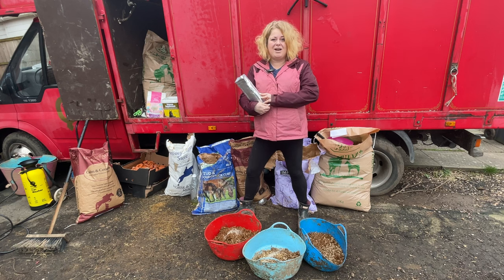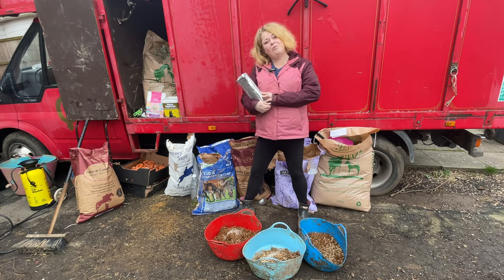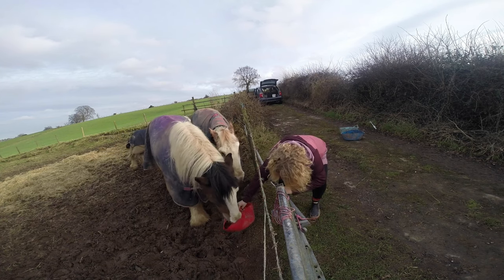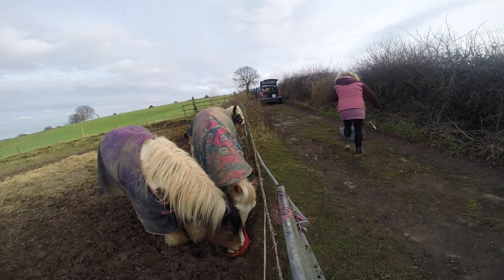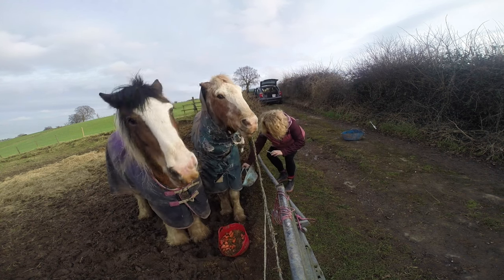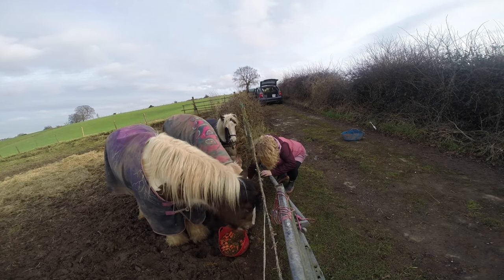If you'd like me to do a milk thistle video sooner then leave a message in the comments below. Right then, let's get down to feeding. Hope has hers first, then Toby's going to have a borrow and then Toby has his. Come on Toby, look at your good eye here - there we go, good boy.